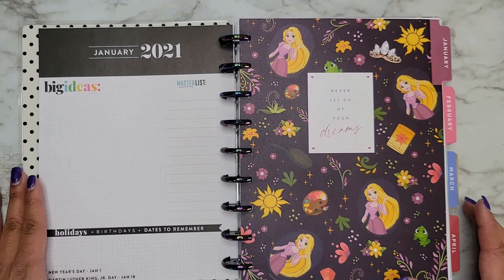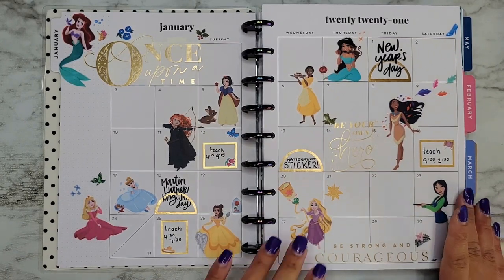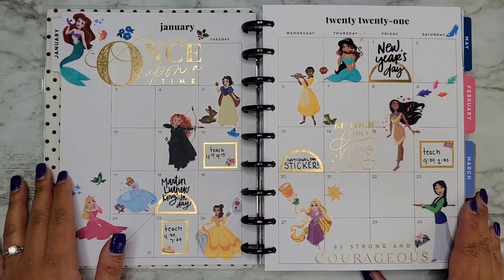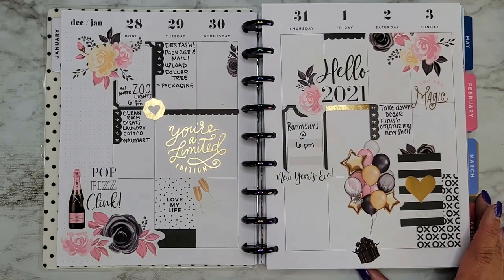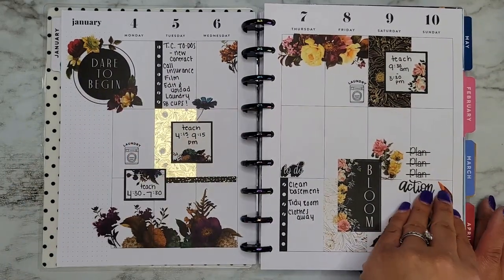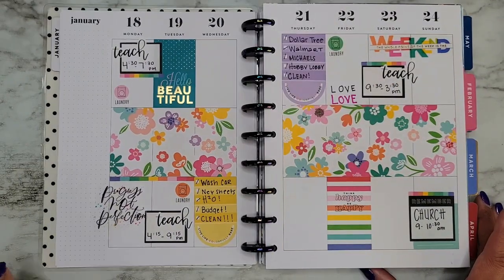Going into January, we started off the year with Disney princesses, which I love. It was so much fun — just simple. I think my monthly spreads have gotten a little more complicated since then, but I really like this one. I need to use the princess stickers again. Then my New Year spread going into 2021. Oh, I forgot about these dark florals!